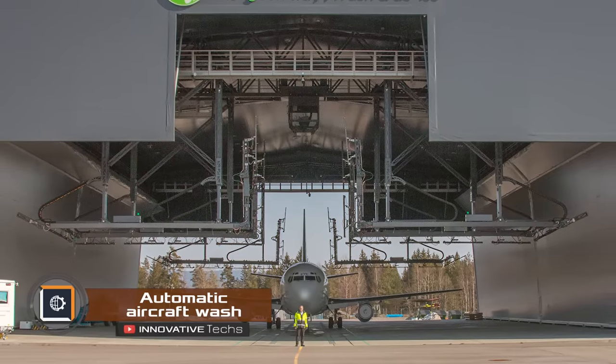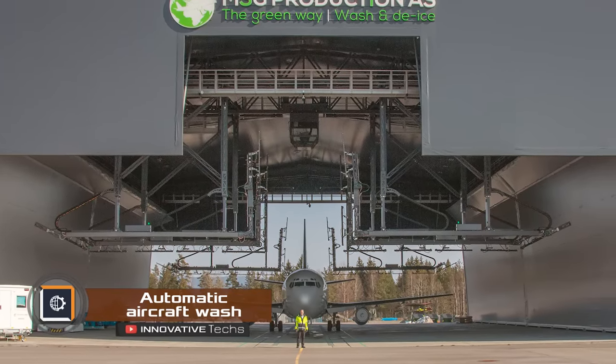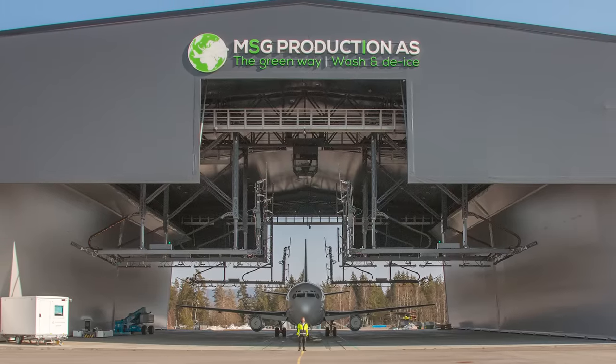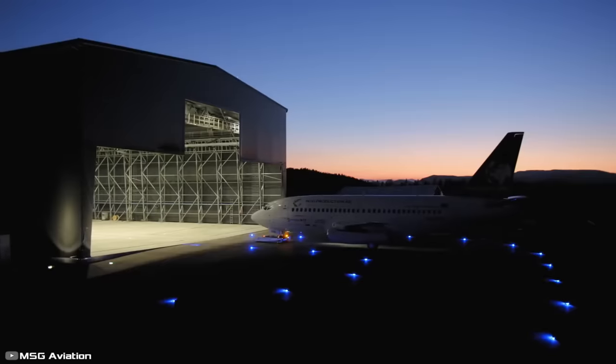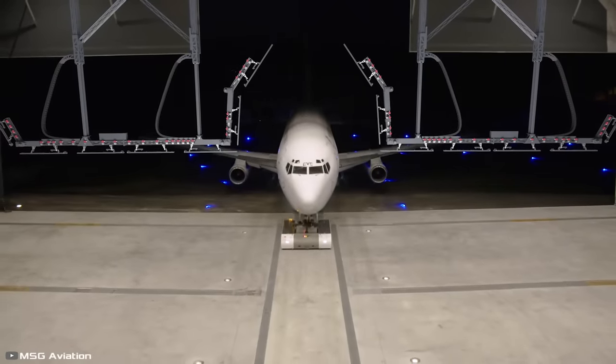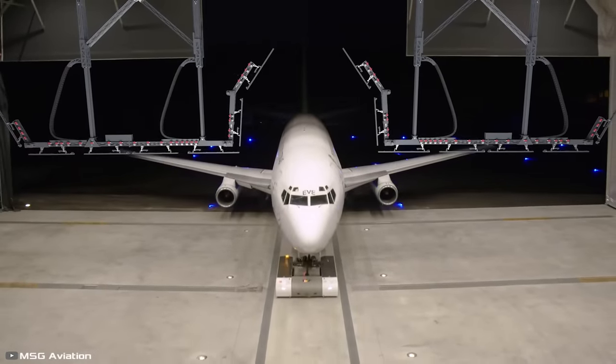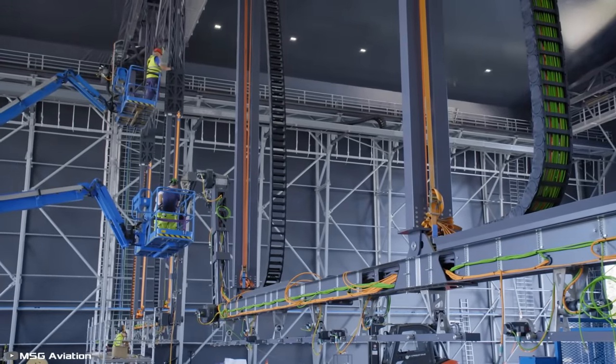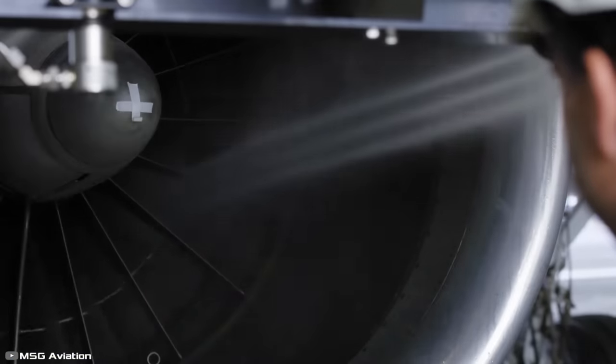Airplanes need to be cleaned regularly to ensure that dirt and ice on the fuselage don't affect their aerodynamics. To address this, MSG Productions has developed a fully autonomous and programmable washing system capable of cleaning any aircraft from dirt or removing ice even in sub-zero temperatures.